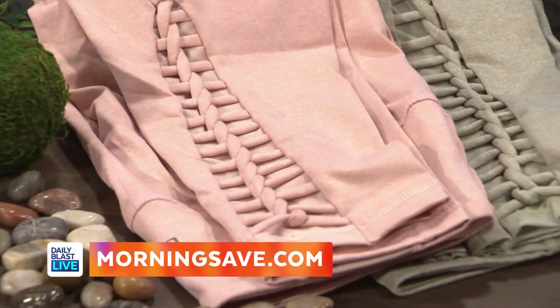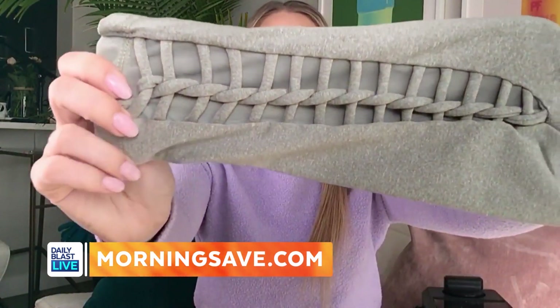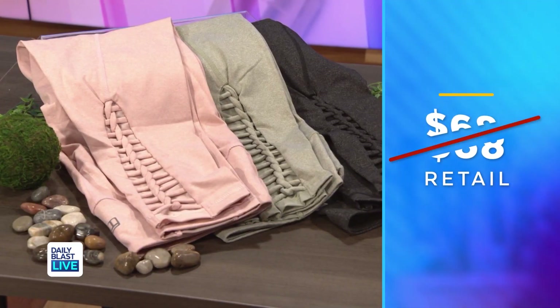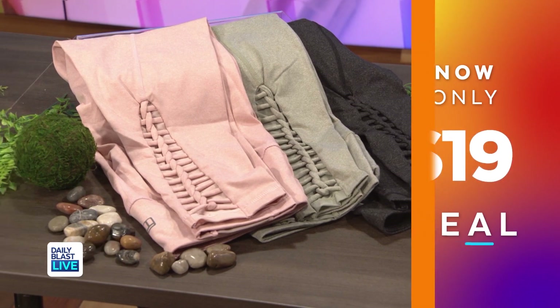Whether you're running errands or running on the treadmill, these leggings are for you. These are Tahari braided back leggings — they're easy, comfortable, and very fashionable. They've got a really cool design that goes from the calf down to the ankle. Normally these are $68 but right now they're only $19, which means that's a saving of 72 percent. Also, loungewear is all the thing in this Zoom era — just wear those underneath with your fancy top and you're good to go for all your meetings.